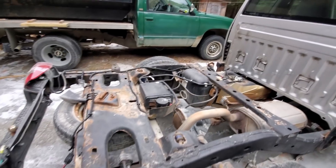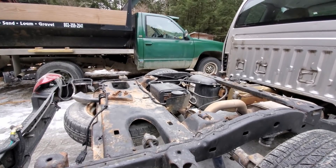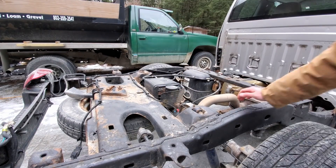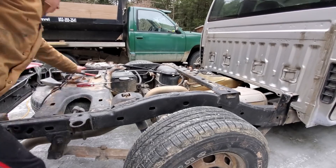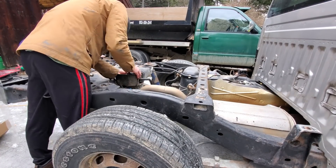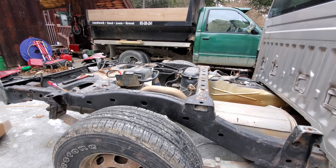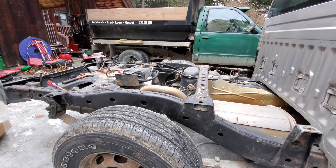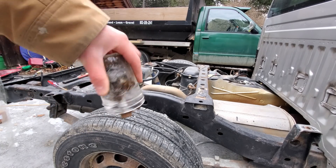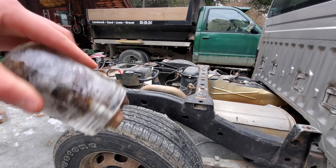After doing a little research, I've determined that this evap canister is the source of one of our evap codes, so we'll start by replacing that. It's all hooked up — that took me literally two to three minutes. I guess it's a lot easier to do with the bed off. I was getting ready to put the bed back on and got my bolts, but it's a little cold for leaving your bolts outside. I'm gonna go thaw them out.